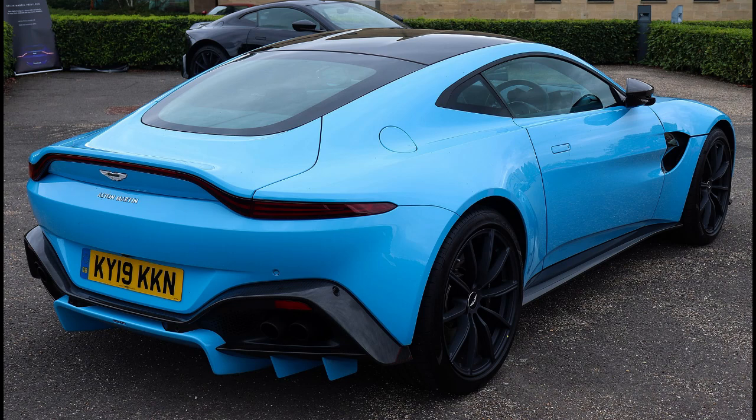Vantage Roadster, 2020–present. Revealed in February 2020, the Vantage Roadster is a convertible version of the V8 Coupe with a fabric roof. The roof, claimed to be the fastest of any automotive automatic convertible system, takes 6.7 seconds to lower and 6.8 seconds to raise, and can be operated at speeds of up to 50 km/h (31 mph).